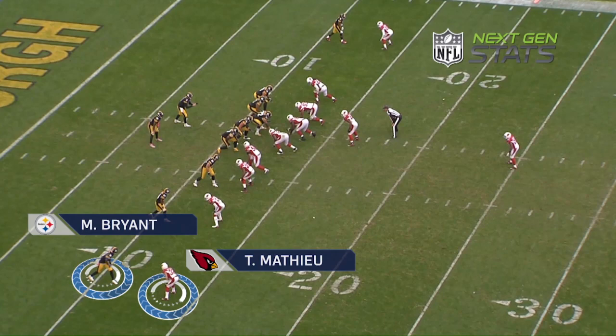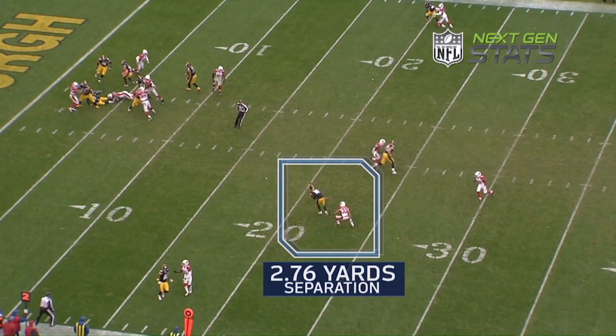Let's take another look at it for a different perspective. Here, bottom of the screen, one-on-one coverage against Tyron Matthew. Matthew's about three yards away, he'll bail out, creating a little space for Bryant on the play. He closes to within 2.76 yards of separation — not quite close enough to make this play.